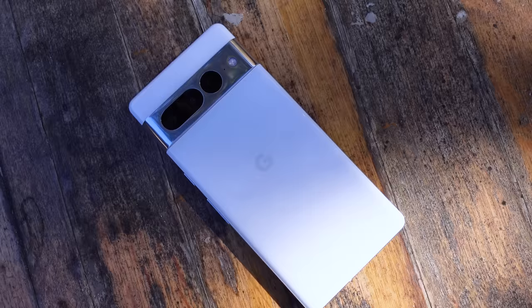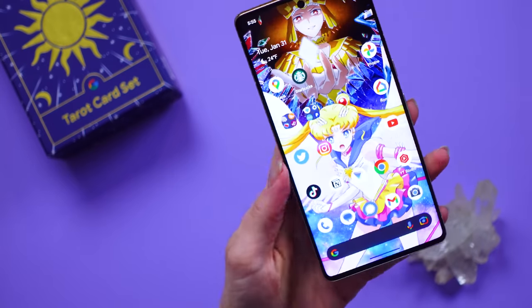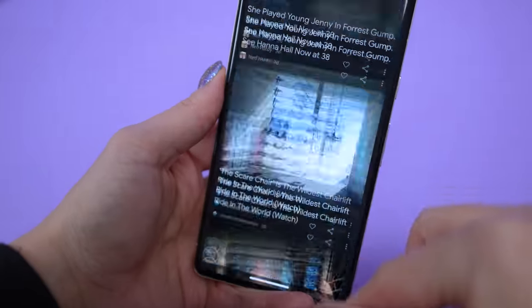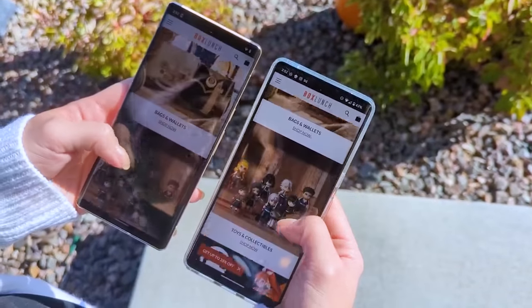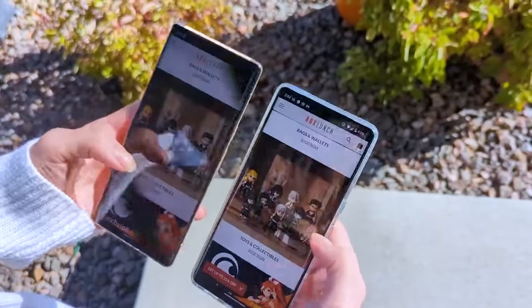This is a 3-inch by 6.4-inch phone with a 6.7-inch display edge to edge. I love the Quad HD Plus display — I have it up at peak brightness here so you can see it's really bright. It's a very smooth 120Hz experience and gets up to 1500 nits peak brightness. It's almost too bright for nighttime use, but very easy to see in sunlight.